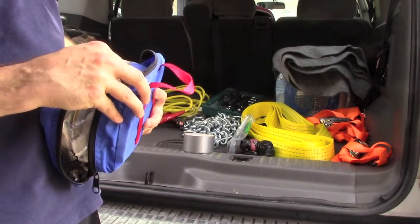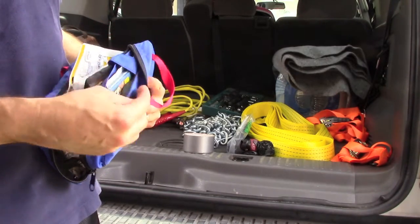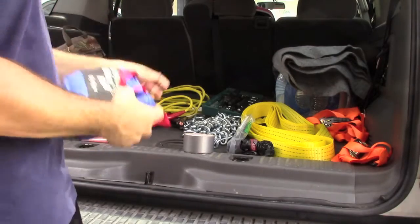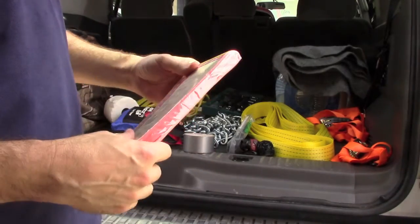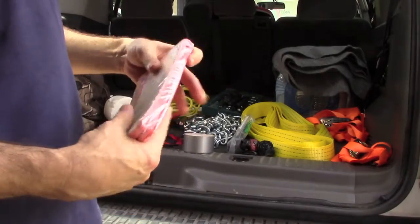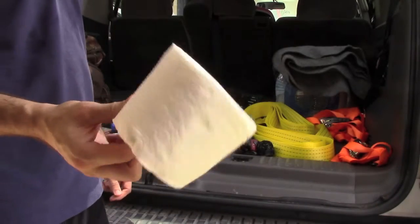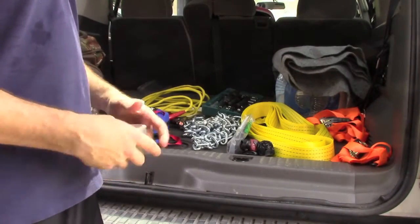A survival guide or basic first aid guide in here is a good idea. If you are not first aid and CPR certified — which I highly recommend — a quick reference guide is a nice thing to have, even in a traumatic situation. I also keep a moldable splint, which is fantastic for quickly setting someone's arm. I use a cravat to wrap around and secure it. This is always an important item to have in a car no matter where you are, city or country.